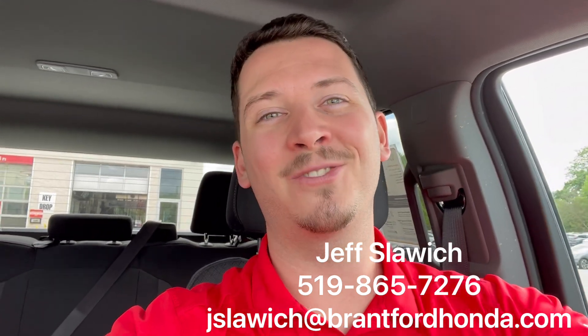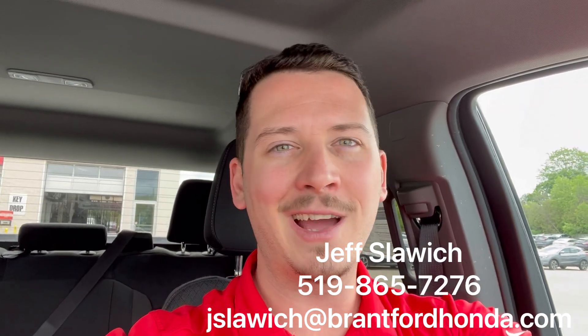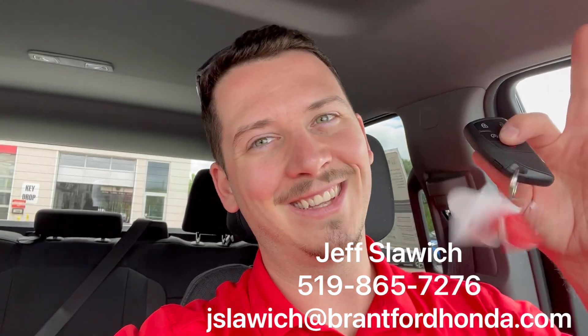Details down below — book a test drive, see something else we have in the lot, inquire about anything, I'm your guy to ask. But let's take a look.